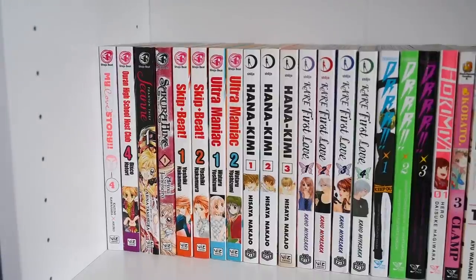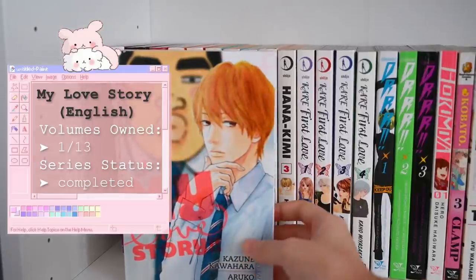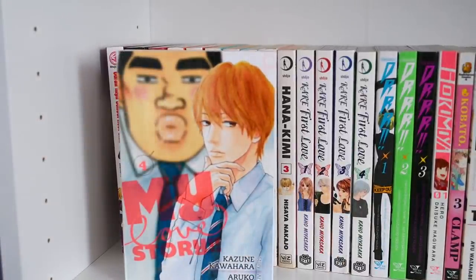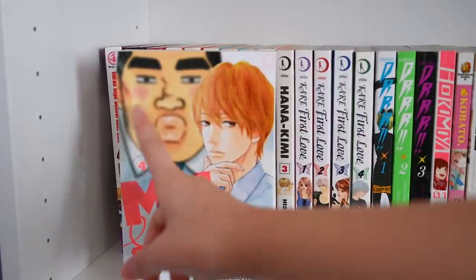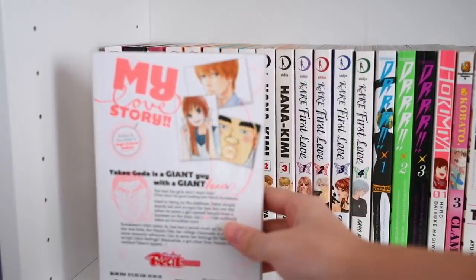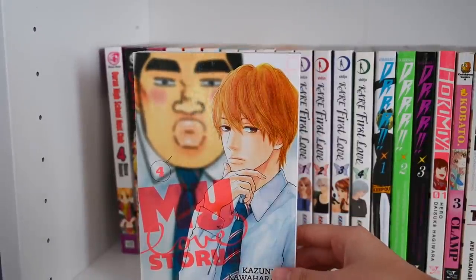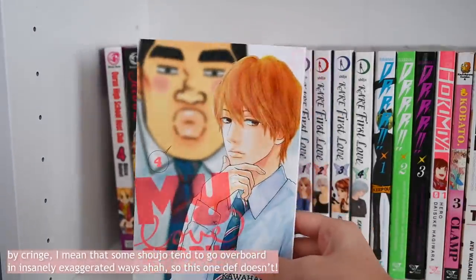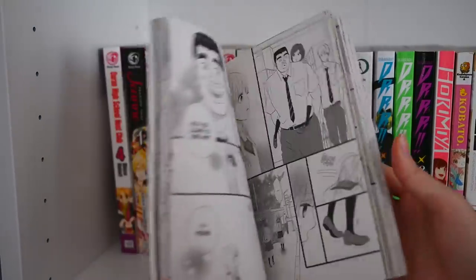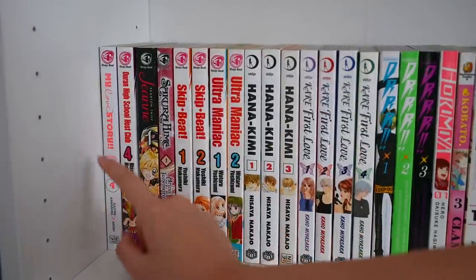Starting on the third shelf, still continuing our Shoujo Beat section. First is My Love Story — one of the most iconic shoujo series, more recent compared to the others I've shown. The main guy character is actually the bigger guy, and the girl is a very cute dainty girl. It's just so cute. A lot of people agree that if you're interested in starting the shoujo genre but don't want to get overwhelmed with cringe, this series is a great one to start with. I actually have the entire Japanese series in another shelf I'll show later.